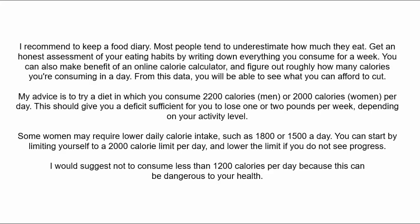Try a diet in which you consume 2,200 calories for men or 2,000 calories for women per day. This should give you a deficit sufficient to lose one to two pounds per week depending on your activity level. Some women may require lower calorie intake such as 1,800 or 1,500 a day. You can start at a 2,000 calorie limit and lower it if you don't see progress. I would suggest not consuming less than 1,200 calories per day as this can be dangerous to your health.